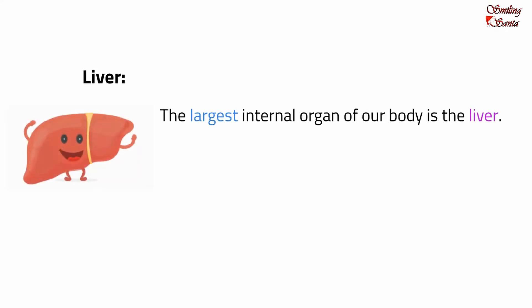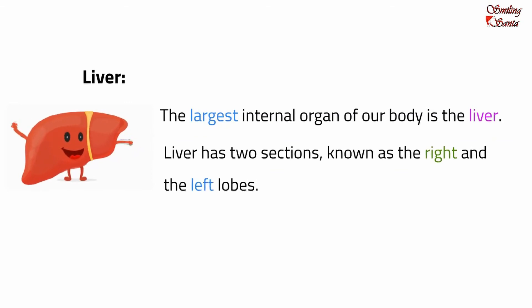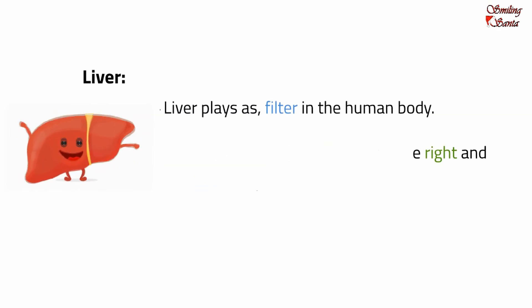The largest internal organ of our body is the liver. It is located in the upper right part of the abdomen, protected by the ribcage. The liver has two sections, known as the right and the left lobes. The liver does many jobs — it plays the role of a filter in the human body. Just like a water filter takes out impurities, the liver cleanses the blood. A healthy liver plays the most important role in cleansing the blood.